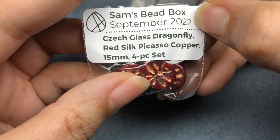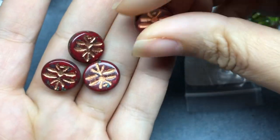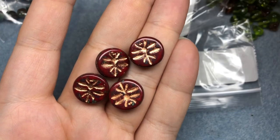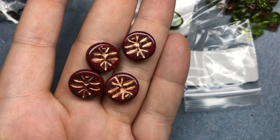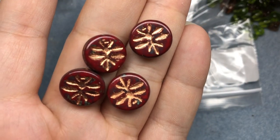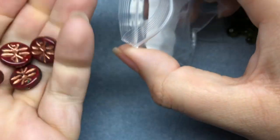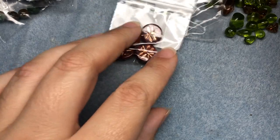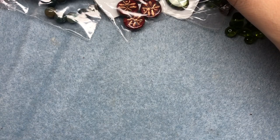Czech Glass Dragonfly Red Silk Picasso Copper 15mm 4-piece set - adorable. We know I'm not a huge fan of bugs. These are a little more buggy than I'm normally comfortable with. Some Czech glass beads have very abstract bugs, some have very detailed bugs. I really like some of the dragonflies, but these are a little wingy and leggy for me. They're still going to make it into something. This is reminding me of last month - it's very similar to last month's color palette, which is not bad because I really love that box, but I'd love to see a little more delineation between the two.